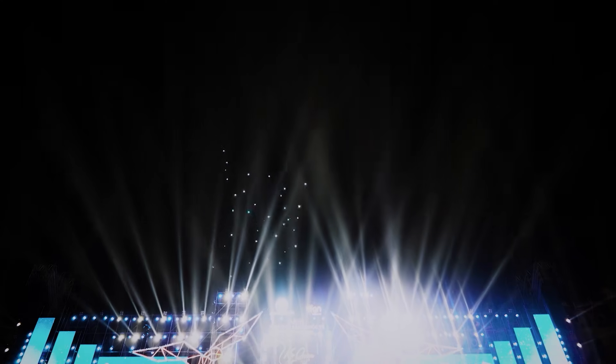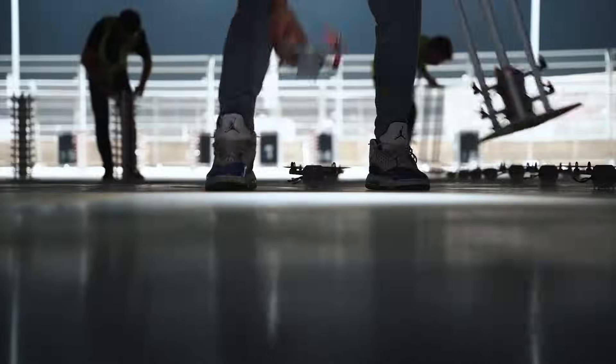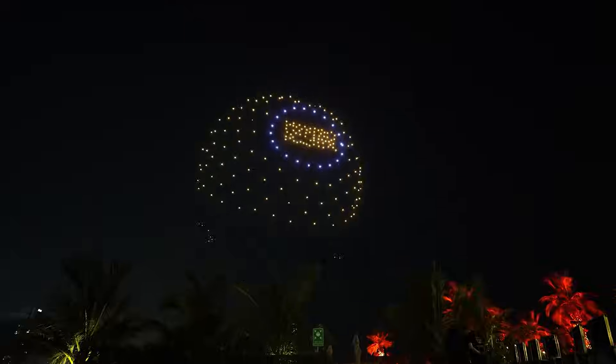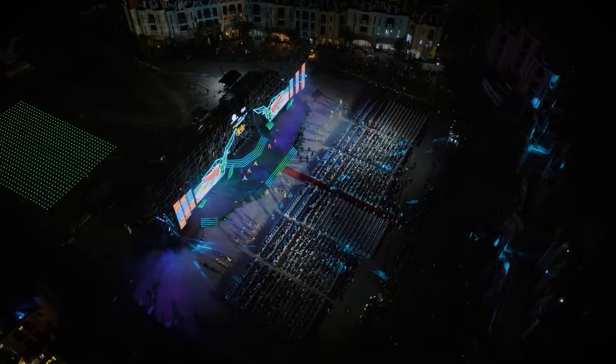Just like in theater, we have a test launch before the main event. During this, we check how the drones are working, whether everything is good, if the animation is hitting the space where it's supposed to be. There are a lot of things that need to be checked to make sure everything is just perfect, so that on show day, on day X, everything goes off without a hitch.